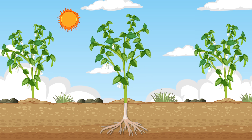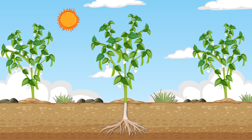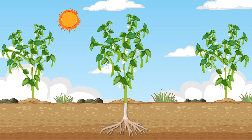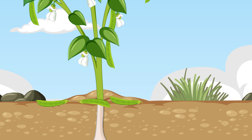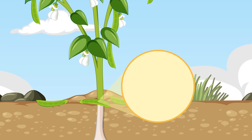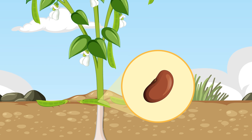Eventually, the plant will grow flowers, and from these flowers, fruits will form. Inside these fruits are seeds, just like the one our plant came from. And when the fruits fall away, the seeds can grow into new plants of their own, starting the whole cycle over again.